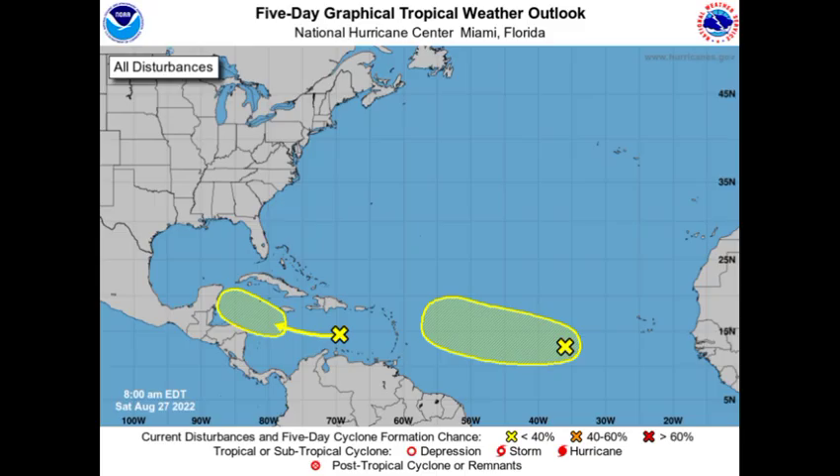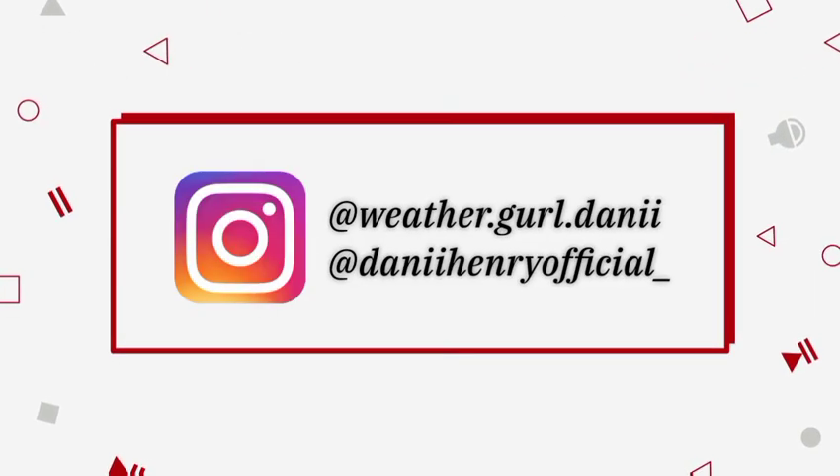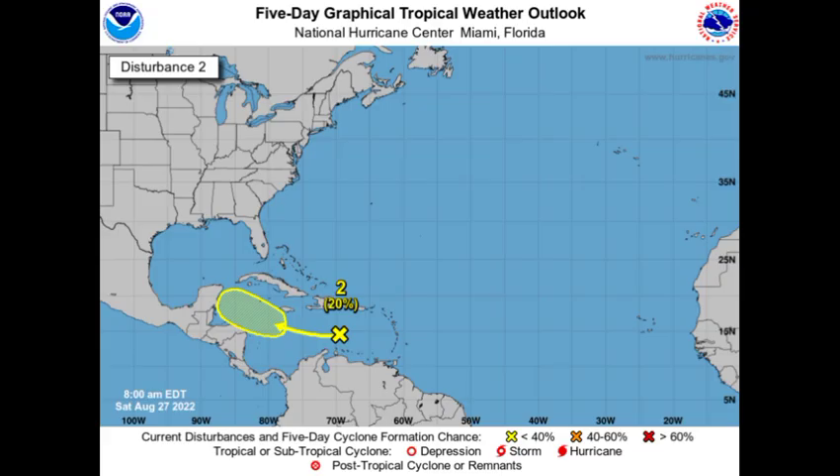Hey everyone, it is Dani and welcome to this update video. I hope that you're all doing really great today. In this video we will be talking about these two disturbances that are noted across the North Atlantic basin.